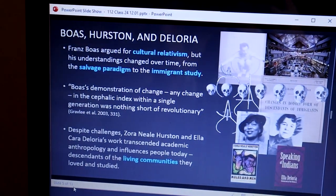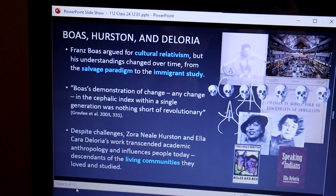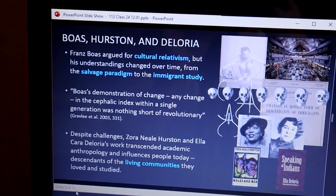The focus was to look at how biological anthropology approached race in the past.